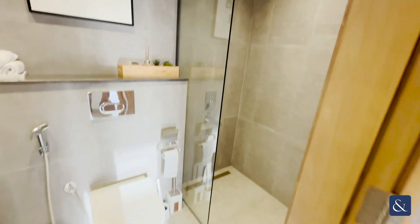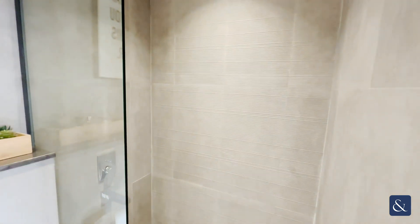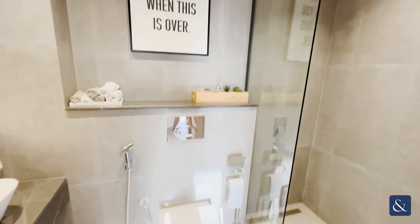Right next to the storage unit, you have the first bathroom. This is a guest bathroom, but it does come with a walk-in shower, which makes it a full bathroom. Really modern and really clean as well.